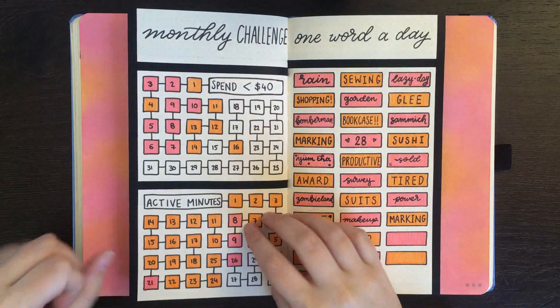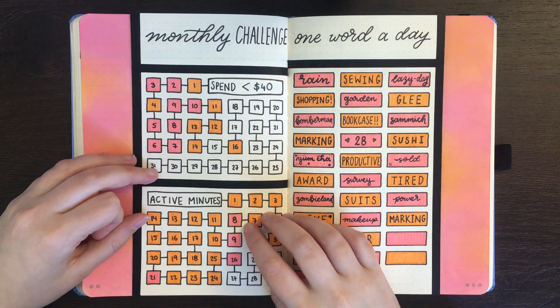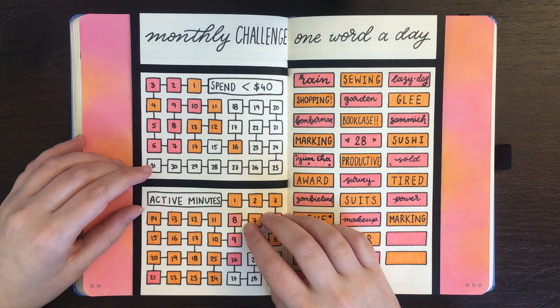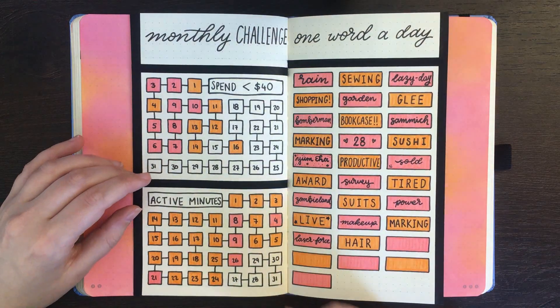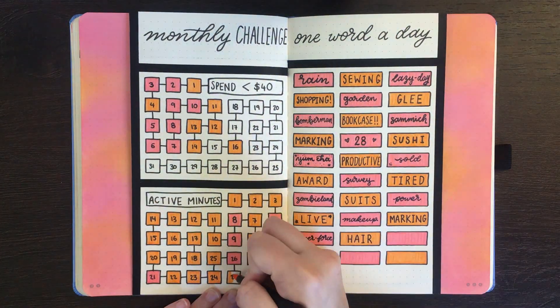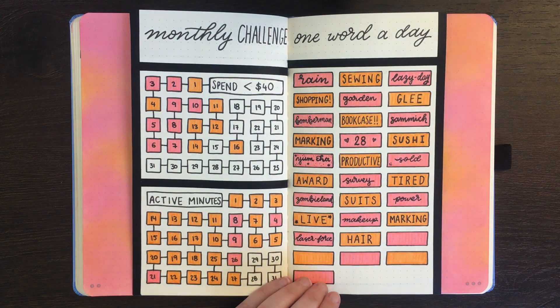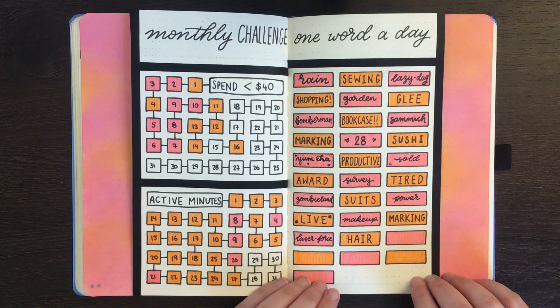Budgeting is happening either today or tomorrow — I think because of all the chores I have to do today, it might end up happening tomorrow. In terms of active minutes, that did not happen yesterday. And my word for yesterday is going to be 'sore', because after drawing out all of those butterflies and little circles and whatever else, my finger was just not having any of it.